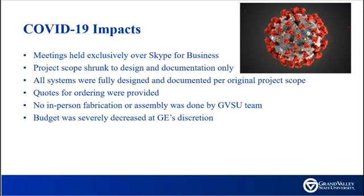Unfortunately, due to COVID-19, all meetings for the project had to be held over Skype. The project scope shrunk to virtual design and documentation only. Building a physical prototype was not possible due to COVID-19 restrictions.